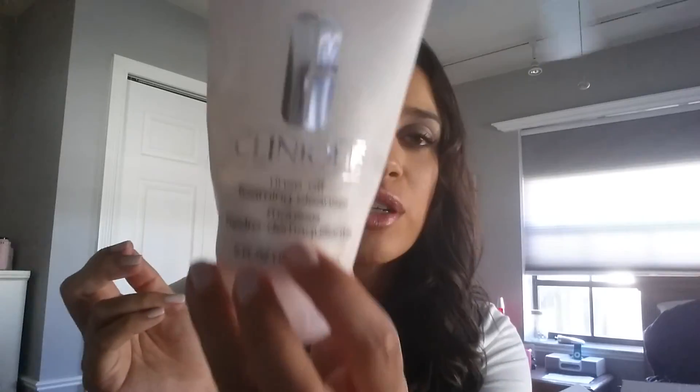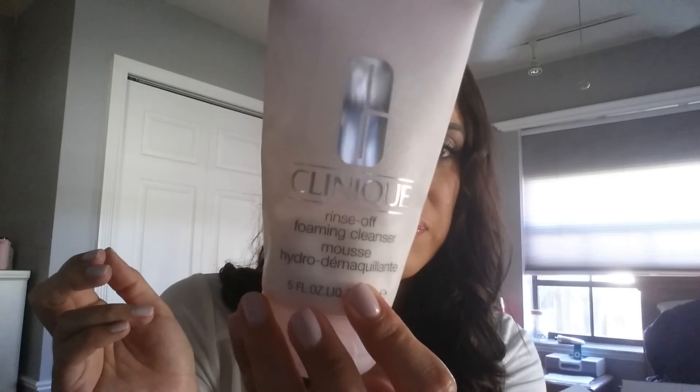You can get this at Macy's at the Clinique counter, and if you don't have a Macy's, Sephora also carries Clinique products. This is my quick review on an awesome cleanser — if you're not happy with yours or looking to try something new, I definitely recommend the Clinique Rinse Off Foaming Cleanser Mousse. Thanks for watching!